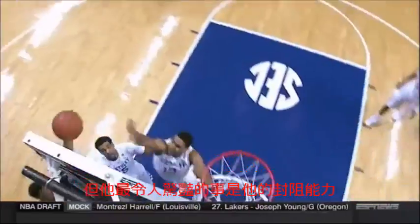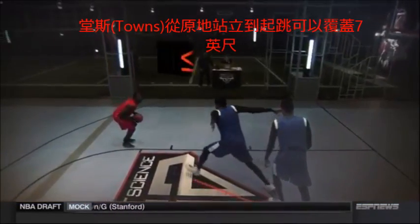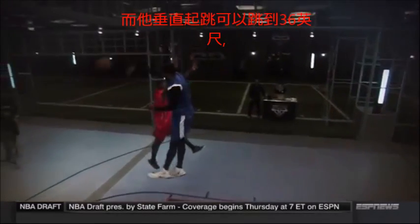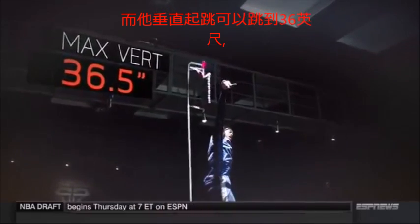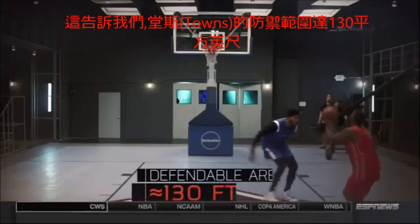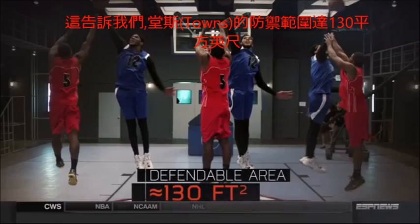But Towns' most impressive skill could be his shot-blocking. In the amount of time it takes a player to execute a typical jumper, Towns, starting from a standstill, can cover up to seven feet. And with his 36-and-a-half-inch max vertical, he can get his hands on the ball more than 12 feet high. All told, this means Towns can defend an area equivalent to about 130 square feet.